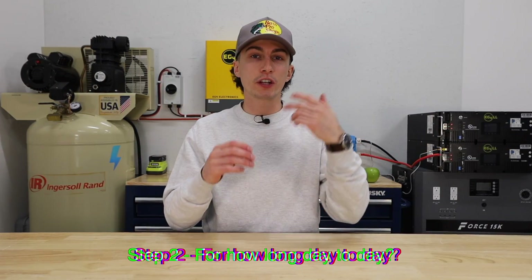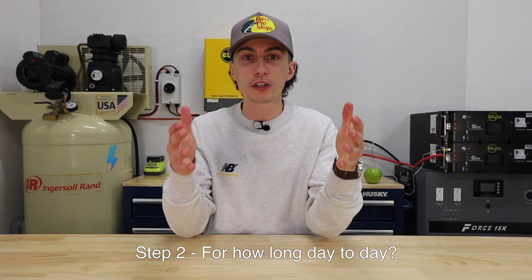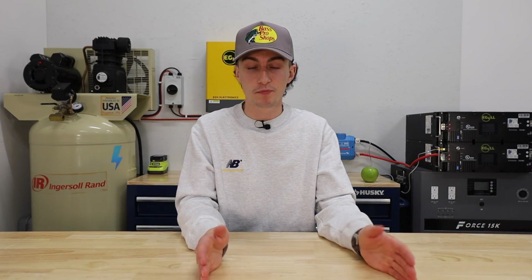That is step one — everything you are planning to power. Then step two is how long do you plan to run those things? Something like lights you might only have on between certain hours. Say you wake up at seven, leave for work at 8:30 — that's an hour and a half of lights in the morning. You get home at five and go to bed at ten — five more hours of lights at night. We'll leave a link to a calculator in the description. Add up all of those things and figure out how long per day you're planning to run them. That is step two.